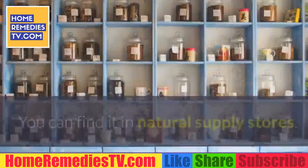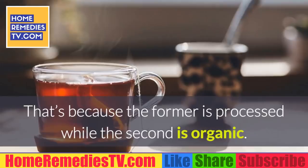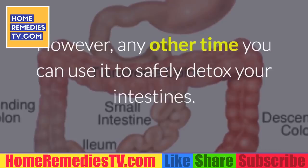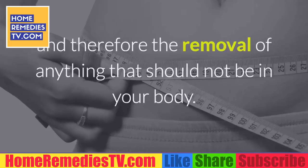Mint tea: unlike chamomile, mint tea shouldn't be taken when you have gastritis or colitis. However, any other time you can use it to safely detox your intestines. Mint tea encourages proper digestion and therefore the removal of anything that should not be in your body. It also fights daily stress. Try to have it after every meal.